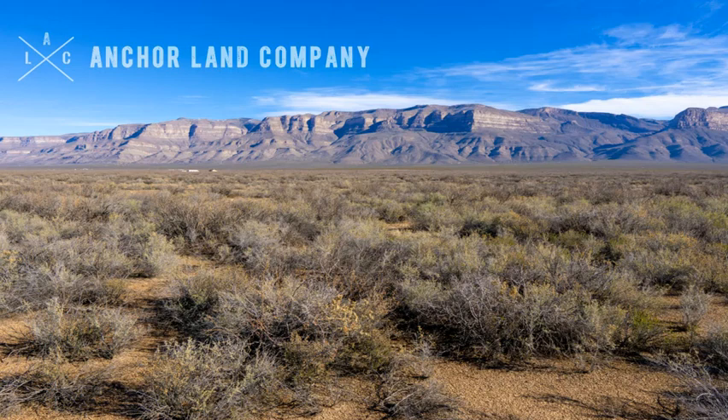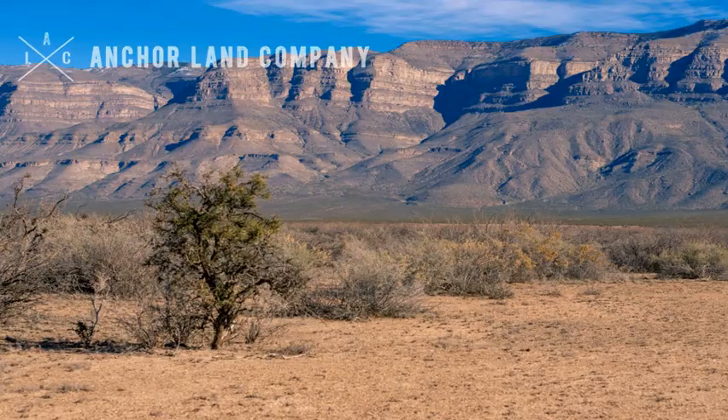Hi, I'd like to show you AnchorLine Company's new 40-acre property for sale in Otero County, New Mexico. This 40-acre property is directly on the west side of the Sierra Blanca mountain range, close to Oliver Lee State Park.